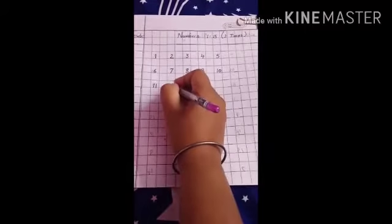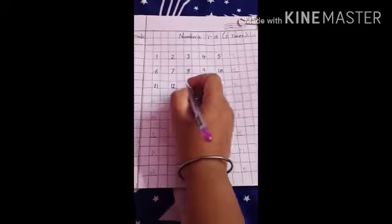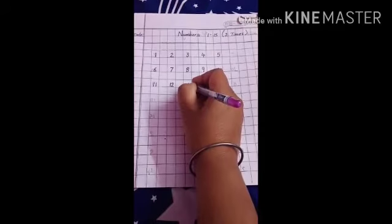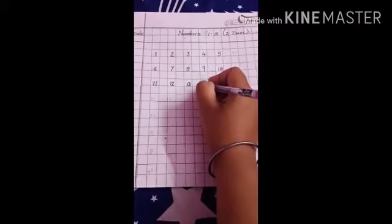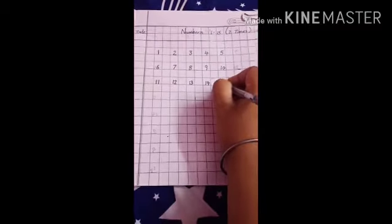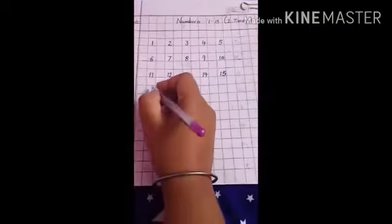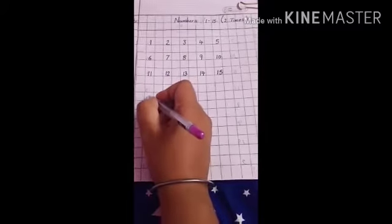Now again leave one box and write. What comes after 11? 12. Now what comes after 12? 13. Now again leave one box and write. What comes after 13? 14. What comes after 14? 15. Very good. Now leave one box and write. What comes after 5? 6. 1, 2, 3. Now start from here.